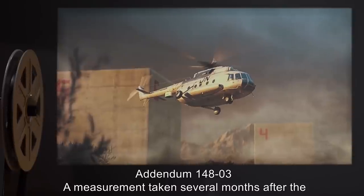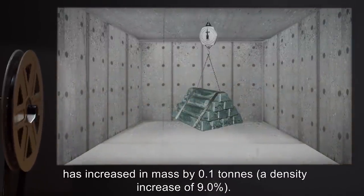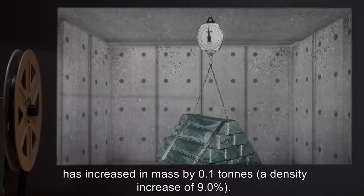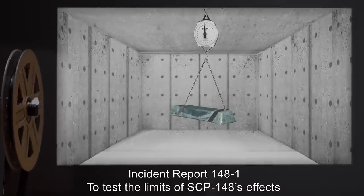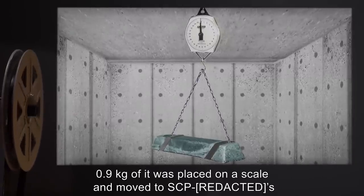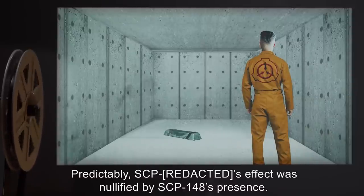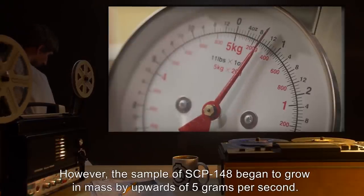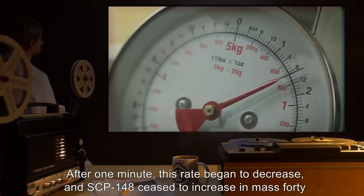Addendum 148-03: A measurement taken several months after the Foundation's acquisition of SCP-148 indicated that, despite no increase in volume, SCP-148 has increased in mass by 0.1 tons — a density increase of nine percent. The source of this additional mass is unknown. Incident report 148-1: To test the limits of SCP-148's effects and its capacity to change in mass, 0.9 kilograms of [SCP REDACTED] was placed on a scale and moved to SCP-148's chamber. Predictably, SCP-148's effect was nullified by SCP-148's presence. However, the sample of SCP-148 began to grow in mass by upwards of five grams per second. After one minute, this rate began to decrease, and SCP-148 ceased to increase in mass 40 seconds later, at which point it weighed 1.4 kilograms.